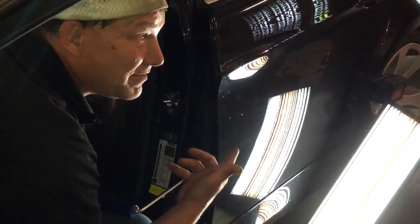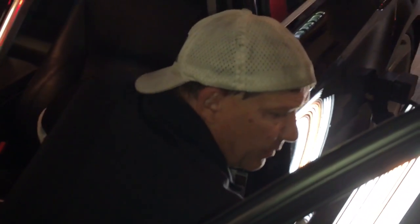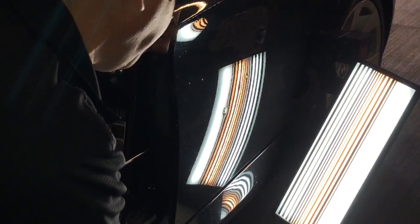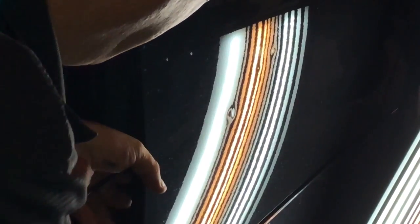World PDR coming at you here with a 2005 three series BMW. Nice car. I think it's a 30i. It's got ding ding ding right here. Hopefully you guys can see them — I got my board nice and bright. I just stuck number one in there and I've got a great angle on it and I'm just gonna basically baby this down out right in front of your eyes here.